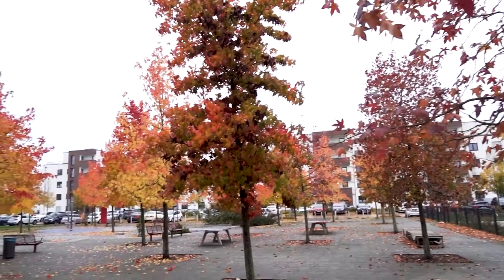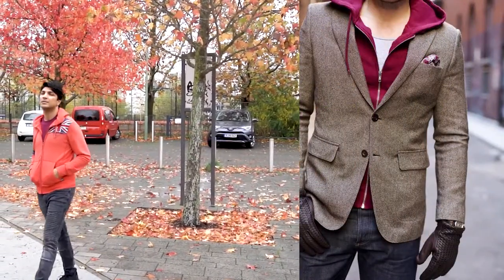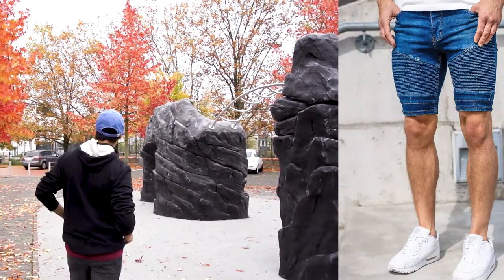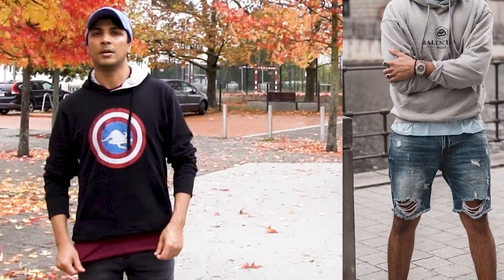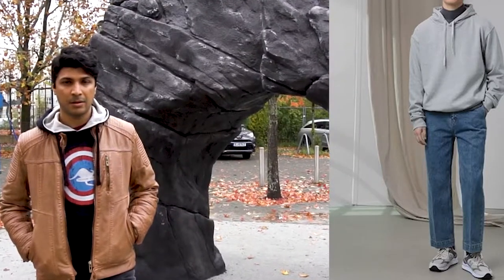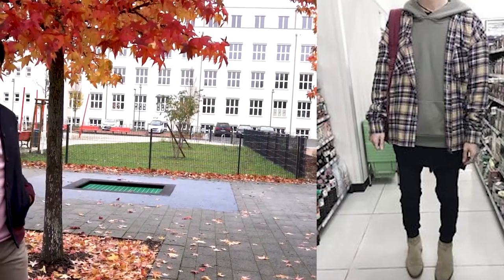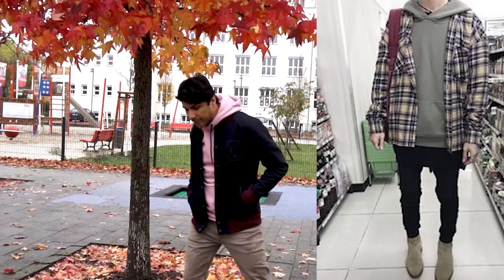Now let me tell you the common mistakes people make with hoodies. First mistake: layering hoodies with a suit. A suit is a formal piece and a hoodie is informal — they don't fit together, so please don't do that. Second mistake: pairing a hoodie with tight jean shorts where your thighs are fully exposed — it just looks weird. Third mistake: pairing a hoodie with a turtleneck — the hoodie has its own cap, and wearing both together doesn't work. Fourth mistake: layering a flannel shirt over a hoodie — that's a mismatch. However, wearing a flannel shirt under the hoodie with the shirt color visible at the hem is actually fine.